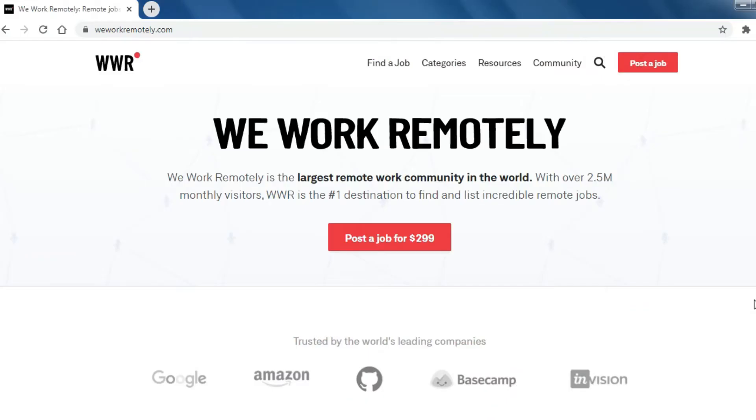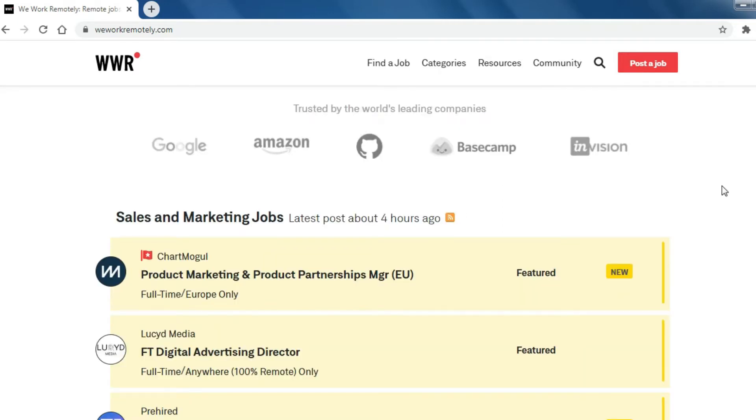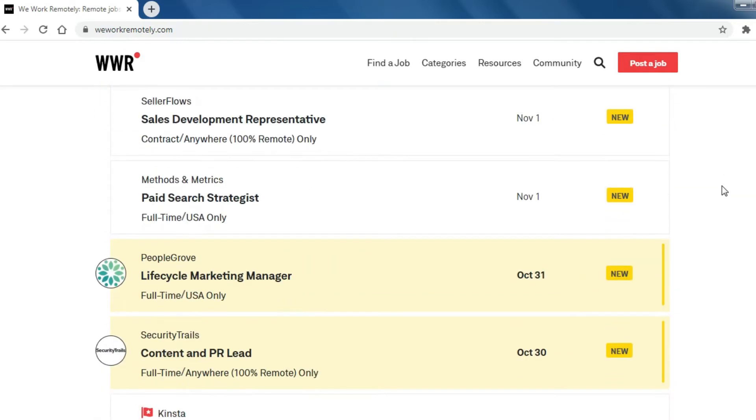Number 10: WeWorkRemotely. WeWorkRemotely is the best place to find and list remote jobs that are not restricted by a particular geographic area. Browse thousands of remote work jobs on WeWorkRemotely.